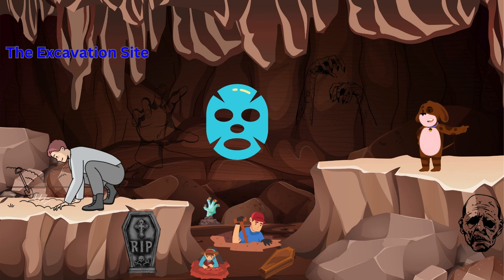The excavation site. Our first stop is an actual excavation site, where archaeologists are carefully uncovering layers of history buried beneath the earth. It's like peeling back the layers of time. Let's chat with some experts on site and learn about the tools and techniques they use.